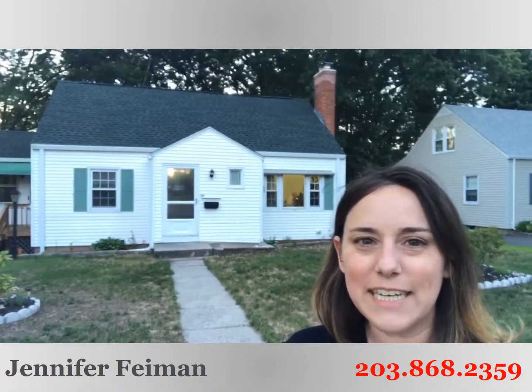Hi, Jen here from Star Realty Group at Keller Williams at my newest listing just about to hit the market — 806 Tolland Street in East Hartford.